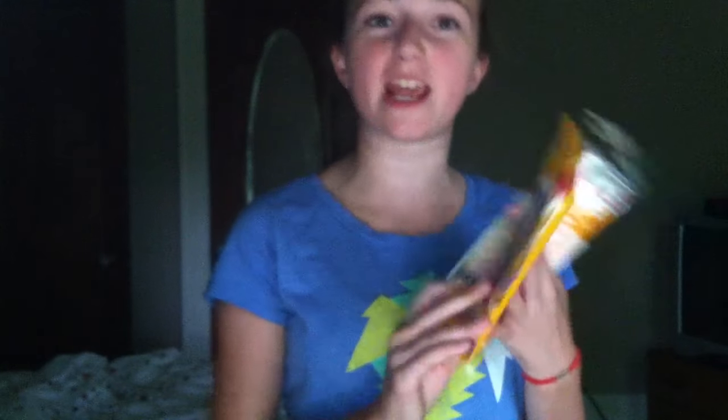My school supply list said pencils — it didn't say mechanical specifically — so I got these Bic extra sparkly mechanical pencils. There are about eight mechanical pencils in here, and I also have about eight regular pencils, so I have 16 pencils total.